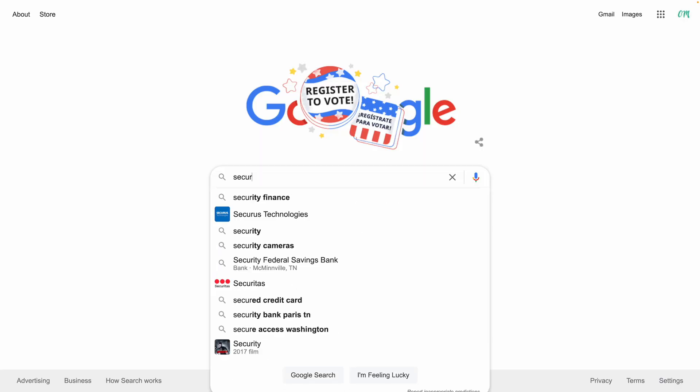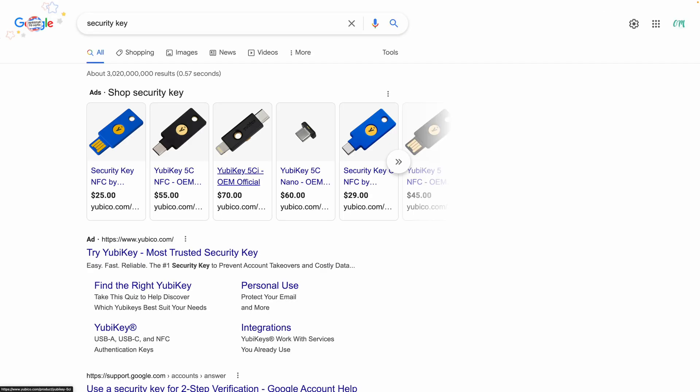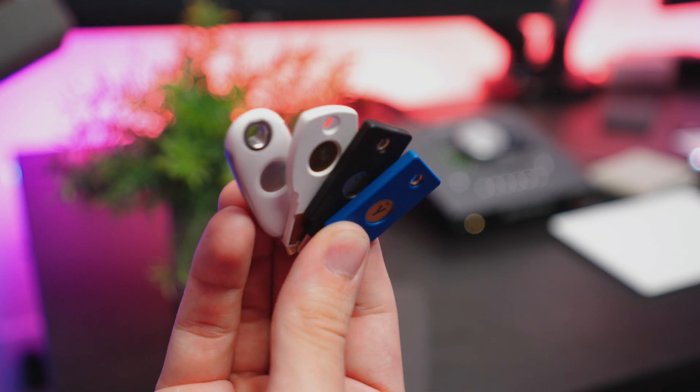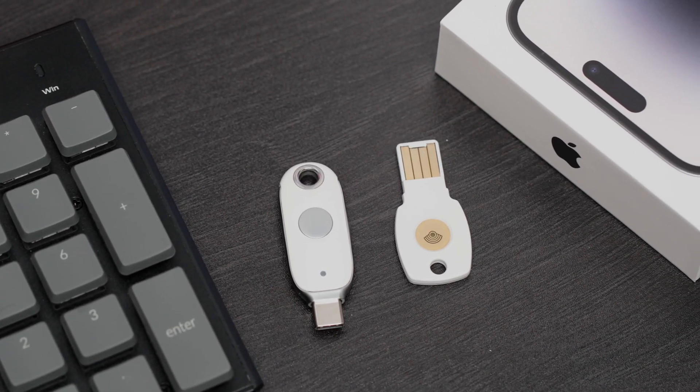So you've decided you want to try a security key. Buying one seems like a simple task, but there's quite a few options. The main ones come from Google and a company called Yubico. I've been able to try several different YubiKeys and Google Titan security keys, and I can definitely say they're not created equal. We'll start with Google's Titan security keys.